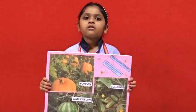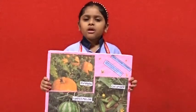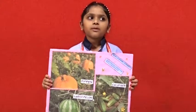Examples of creeper plants are pumpkin, watermelon, cucumber, etc. They have big and heavy roots that cannot climb on support. So they are called creepers.